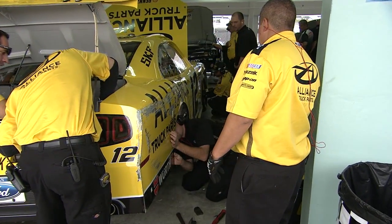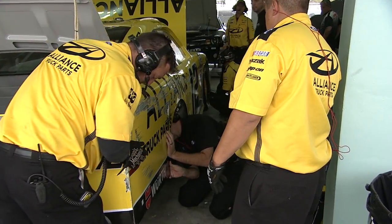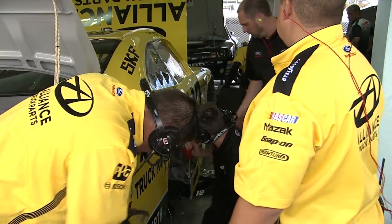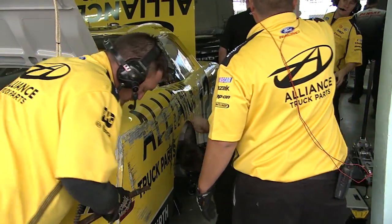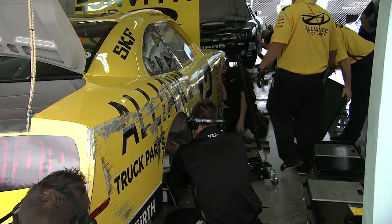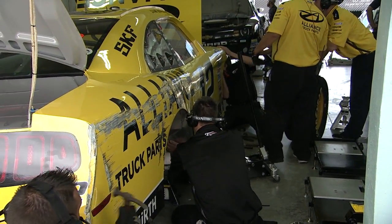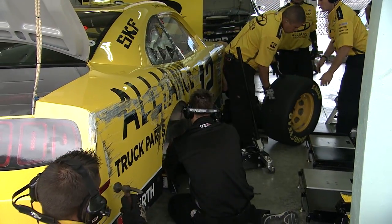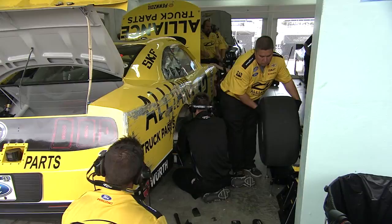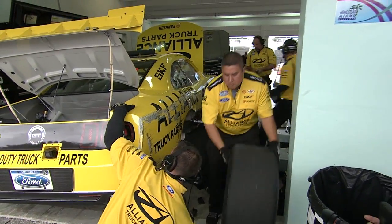Here's what Sam Hornish said on the radio: the car was just way too tight, like that first run, and he just couldn't get it to cut down on the racetrack — that's why he floated up into the wall. You take a look at the damage here, you can call it cosmetic, but honestly it's not completely cosmetic, because on a mile-and-a-half racetrack aerodynamics is so important, especially that hump over the right rear tire, that quarter panel there.